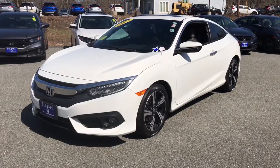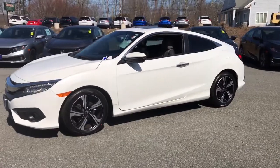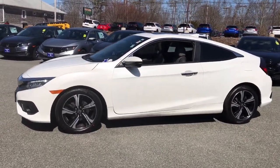Can you see yourself in the 2016 Honda Civic? This vehicle still has fewer than 90,000 miles on the clock, so it won't last long.